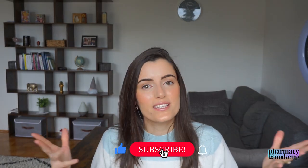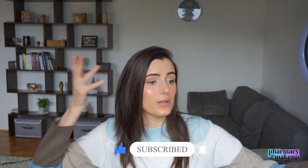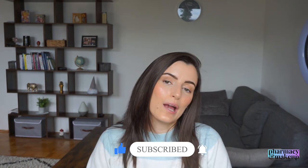Thank you so much for watching. Don't forget to like this video and subscribe to my channel for more skincare tips and tricks and skincare-related content in general. I will see you in my next video. Bye!